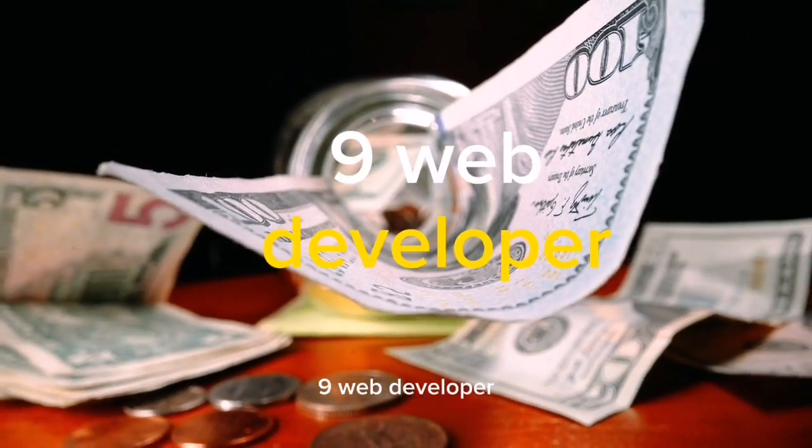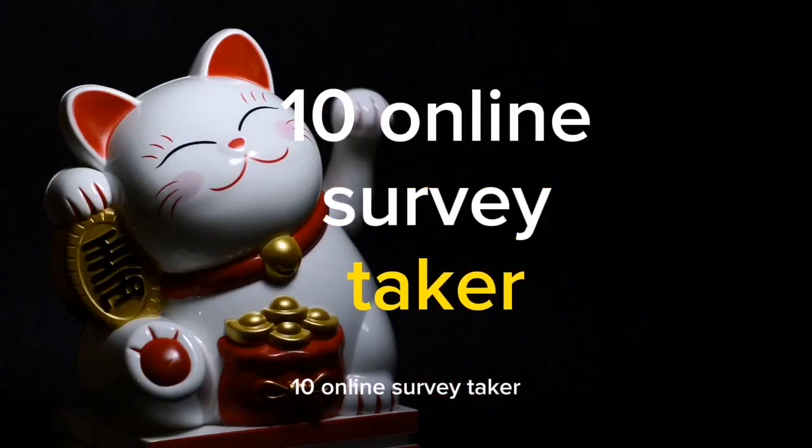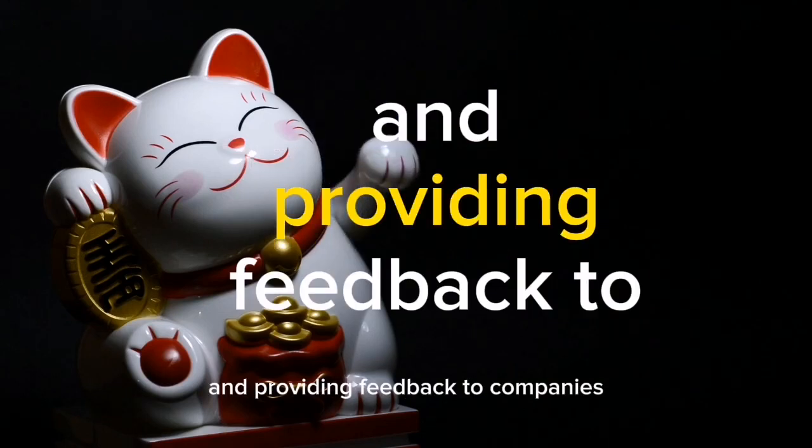9. Web Developer. Building and maintaining websites remotely for clients. 10. Online Survey Taker. Participating in surveys and providing feedback to companies.